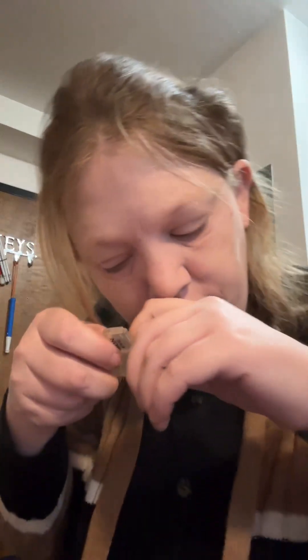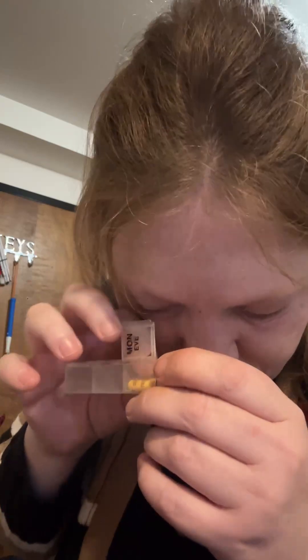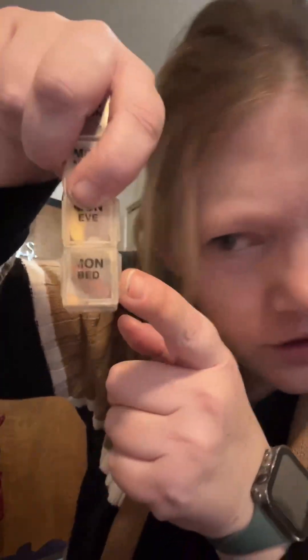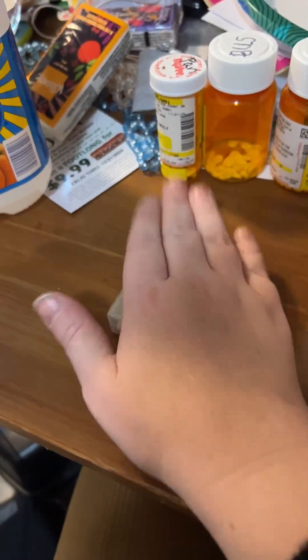Now at three o'clock I will come back and take these, and then when I'm ready to go to bed I'll come back and take these. But I'm gonna leave them right here on the table so I know I have to finish taking my meds today.